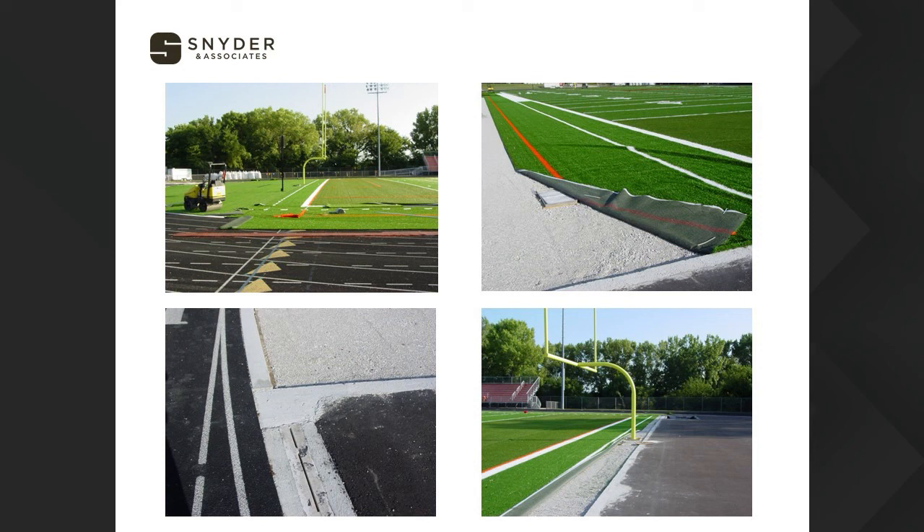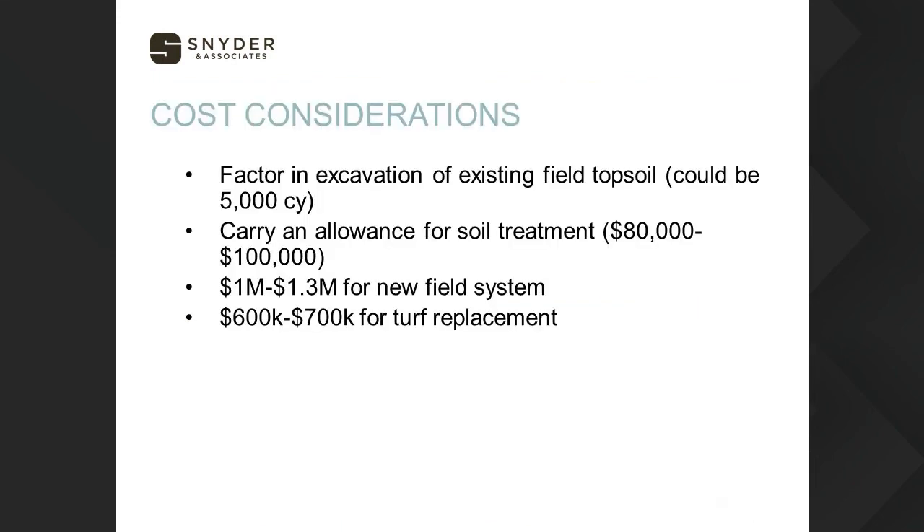From a cost standpoint, one area where people underestimate is excavation for existing topsoil. If you have a natural field that's been there for years, you could have two feet of topsoil when you account for a one-and-a-half percent crown on the field — potentially upwards of 5,000 cubic yards of soil to haul out, which could be in excess of $50,000 just for hauling. That's a significant amount that's hard to hide on site. We want to make sure that's included in construction budgets and cost estimates.